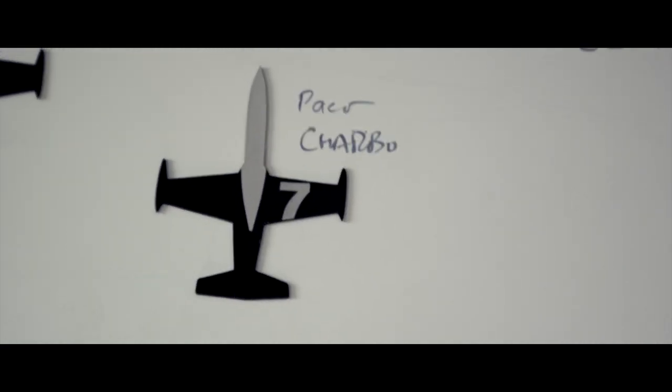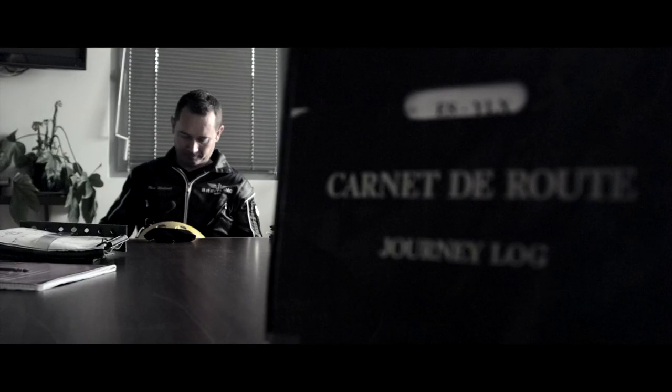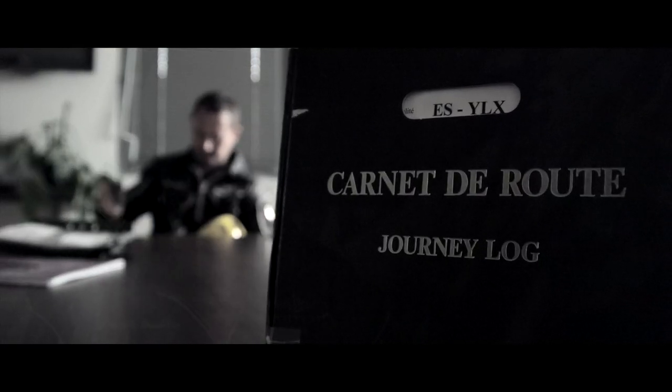You have to be very precise, otherwise… It's very surprising to have so few flights to be able to do the whole sequence of the Breitling Jet Team.